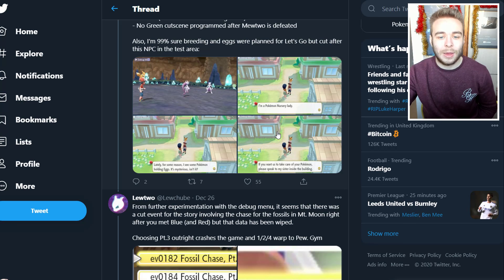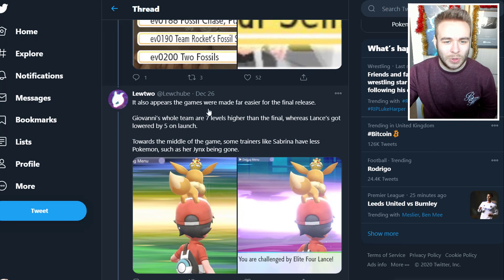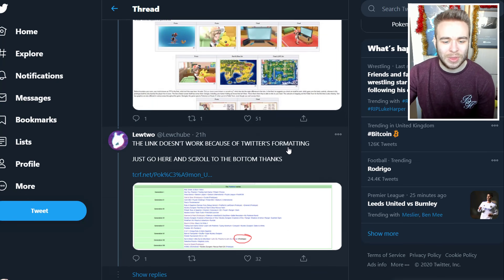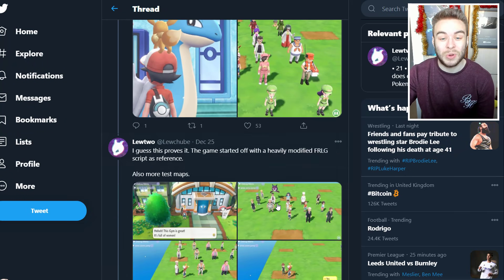So we were supposed to have breeding in Pokemon Let's Go Pikachu and Eevee — that pretty much confirms it. From further experimentation with the debug menu, it seems there was a cut event involving the chase of the fossils in Mount Moon right after you met Blue and Red, but that data has been wiped. It also appears the games were made far easier for the final release — Giovanni's whole team are seven levels higher than the final, whereas Lance's got lowered by five on launch.